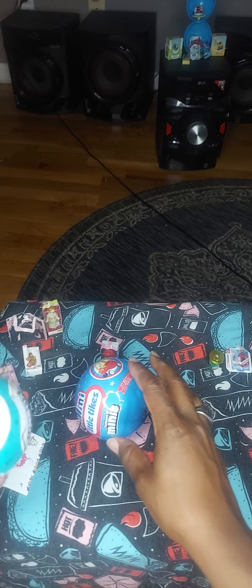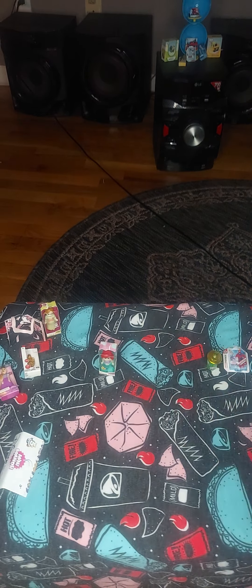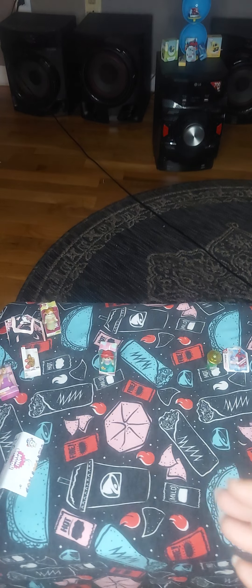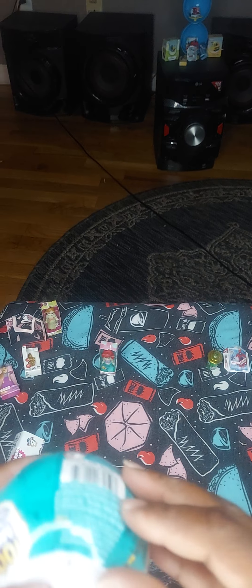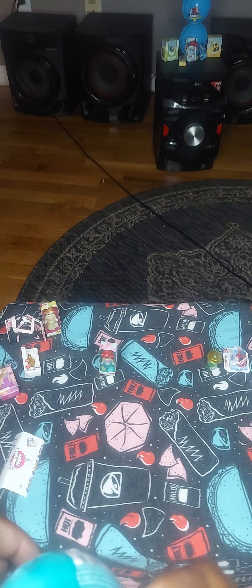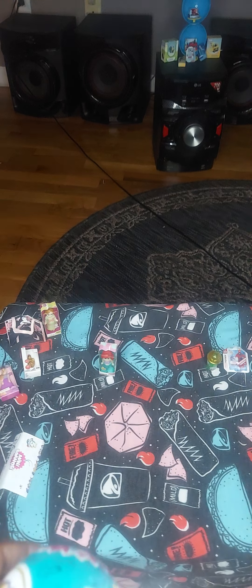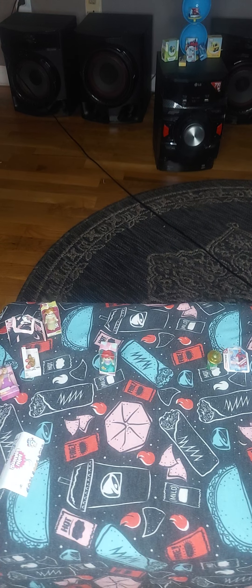I was right about this guy. This is a rare gold. So this is Mini Brand Toys, not the Disney Store collection.